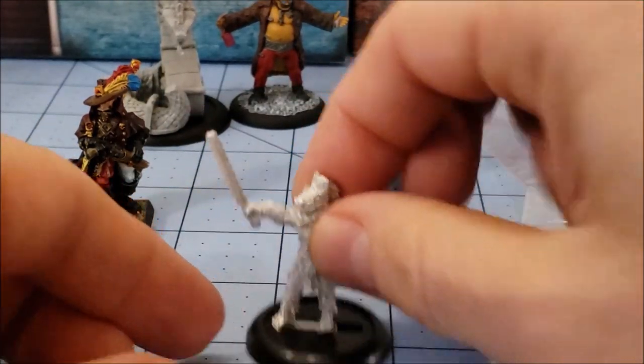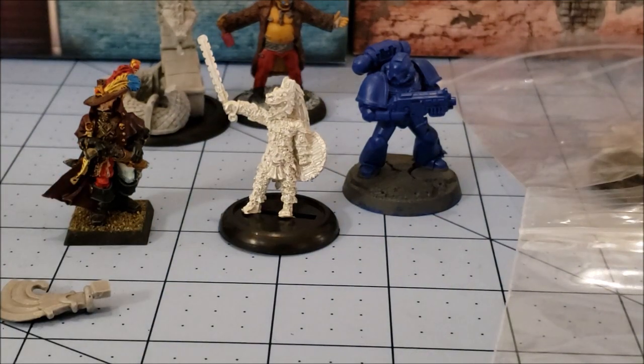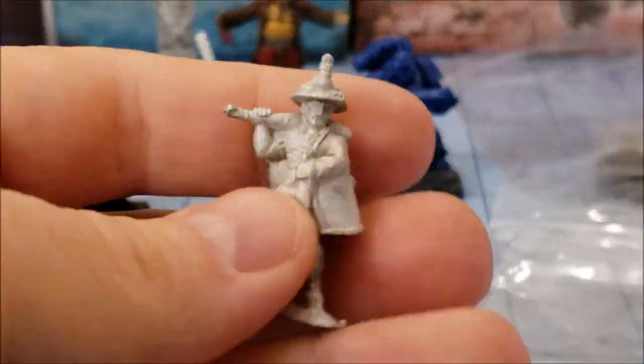That's a Jaguar warrior — this is not a Jaguar, he's a Coyote I believe. Let's see what's in this next bag. This is one piece and we're going to hop continents up to North America. This is one of the Pacific Northwest figures.